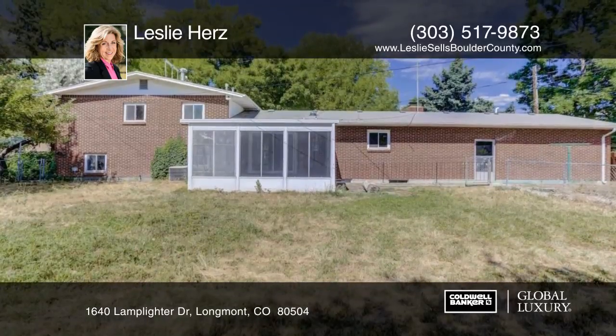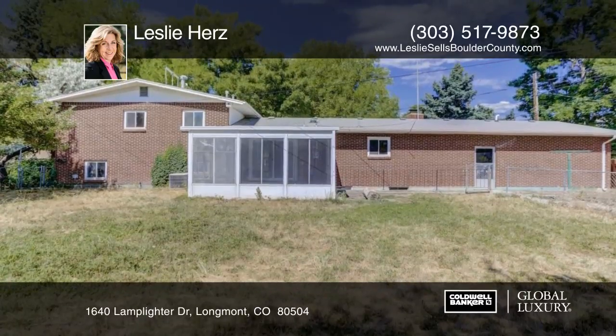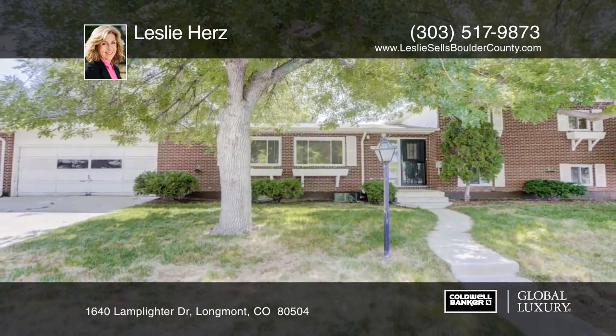This is easy to rent as an investment property, or move in and call it your home. Schedule your private showing with Leslie Hertz.